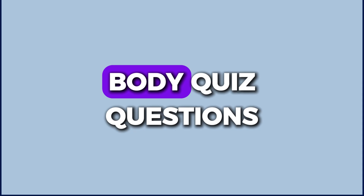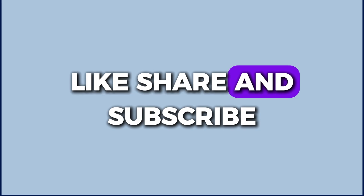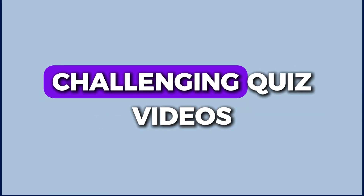Out of 40 human body quiz questions, how many did you get right? Share your score in the comments and don't forget to like, share, and subscribe for more fun and challenging quiz videos.